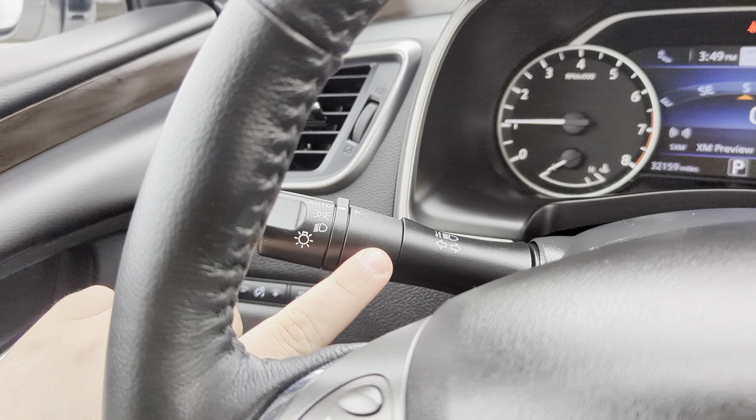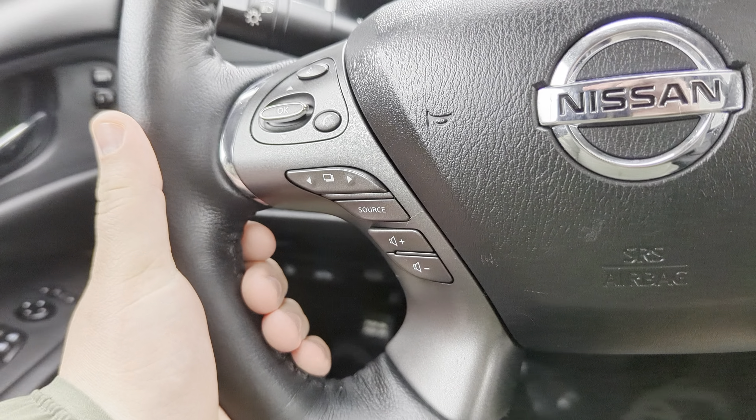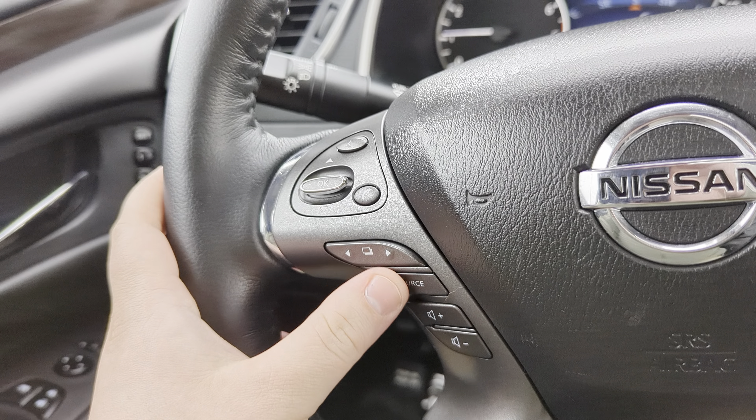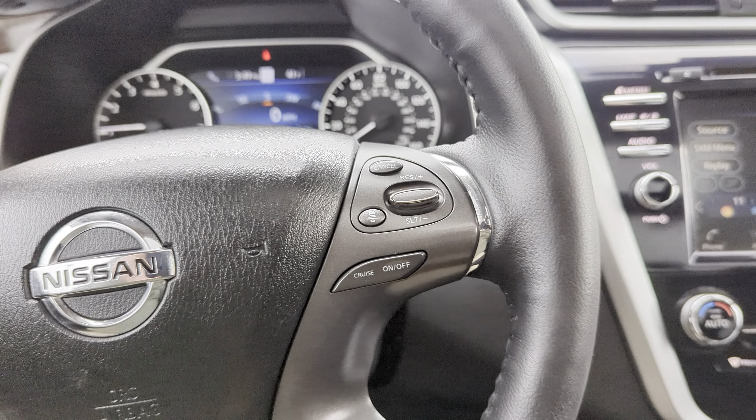Automatic headlights right here, and your fog light control is on that lever as well. The rest of your steering wheel controls are here too — so if you're holding down here, you can reach over with your thumb and hit your volume, hit your source for your music, and use that to skip and go previous on your presets and music.